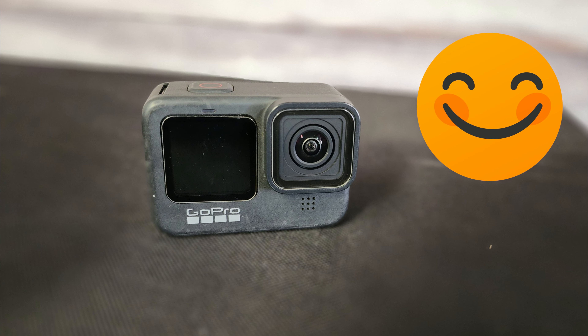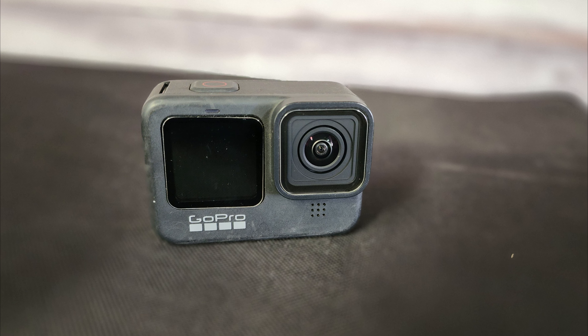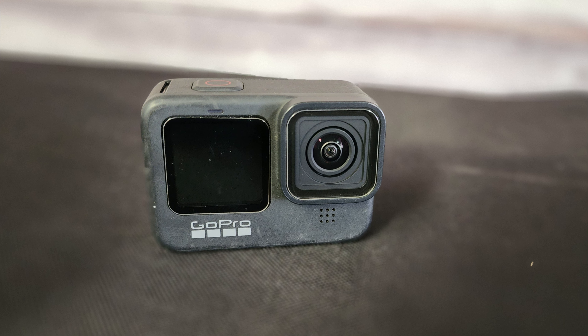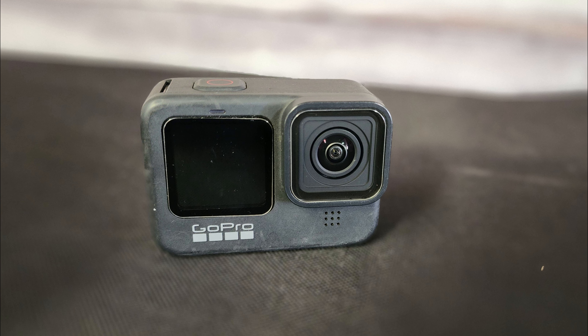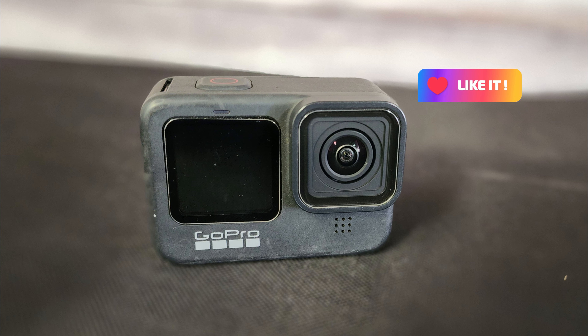I hope this helps someone else out there that is super frustrated with their GoPro. I guess you can't say the word 'adapter' with the Hero 9 on voice command. Let me know in the comments if you've found other words that make your GoPro do strange things. If you appreciate this video, hit the like button. Thanks for watching DNA Channel — let me know in the comments below.